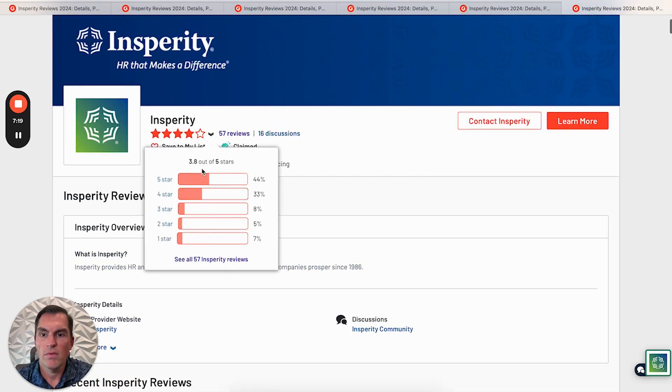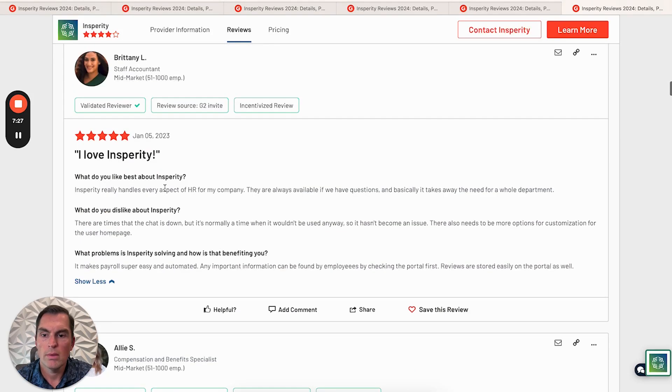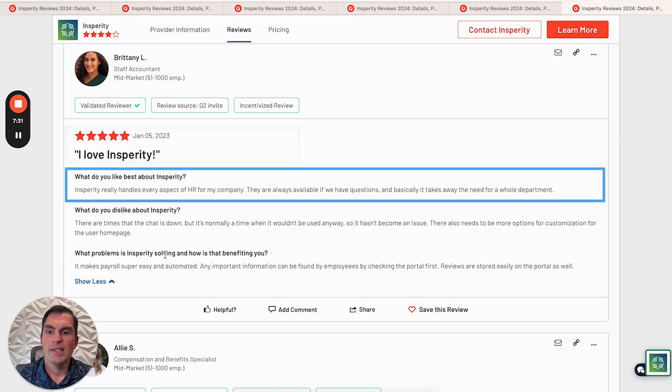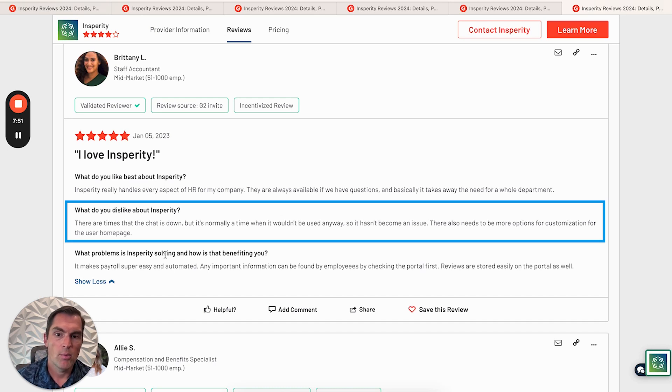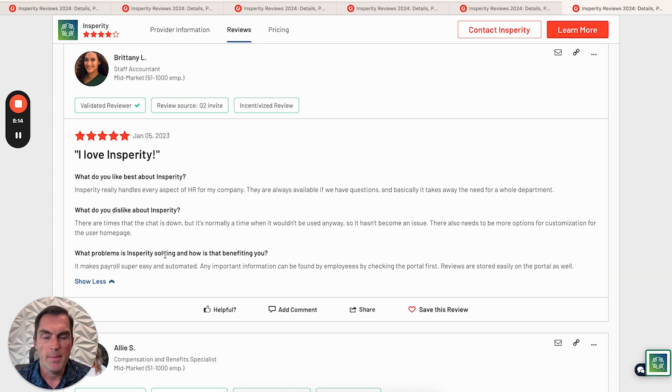Here is a 5-star review — 'I love Insperity.' Insperity really handles every aspect of HR for this company. They're always available if there are questions and basically takes away the need for a whole department — they've replaced their HR department. This is a company of over 50 employees. There are times when the chat is down, but normally it's at a time when it wouldn't be used anyway. They'd like some more customizable options for the user homepage. They really like how it makes payroll super easy and automated, and any important information can be found by employees checking the portal. Performance reviews are also stored easily on the portal.